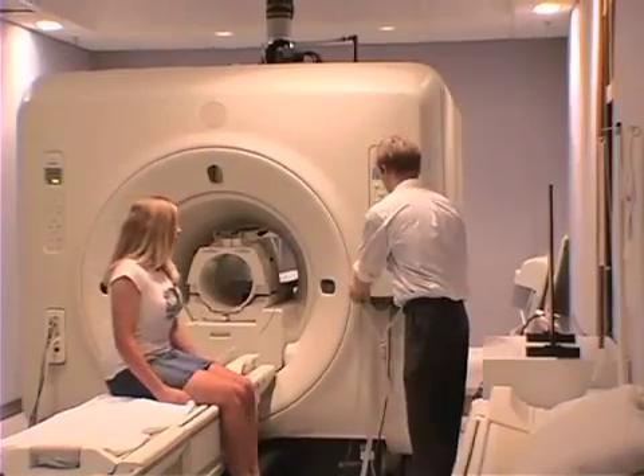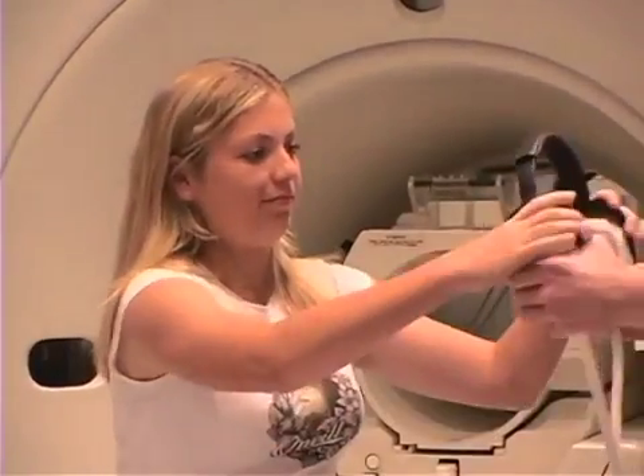Some kids don't like the noise — they say it hurts their ears. You can wear headphones. I wore headphones and the noise didn't bother me.